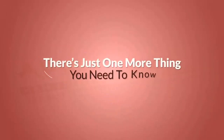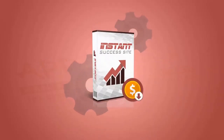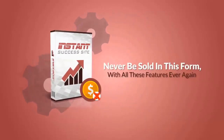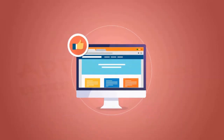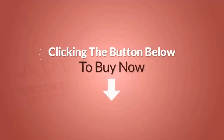There's just one more thing you need to know. The software will never be available at this insanely low launch price ever again. And once the current launch offer ends, it will never be sold in this form with all these features ever again. So don't miss out. Make yourself an instant success. Get Instant Success Site for the lowest possible price by clicking the button below to buy now before the current launch offer ends.